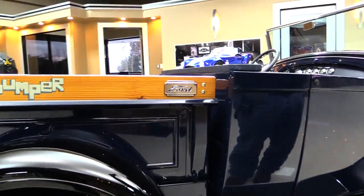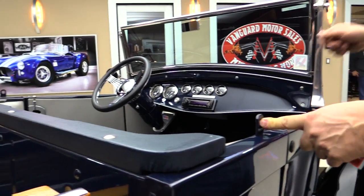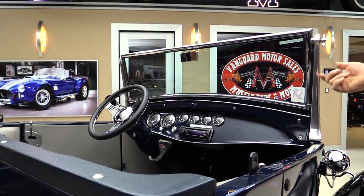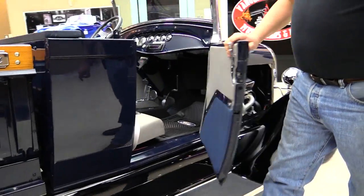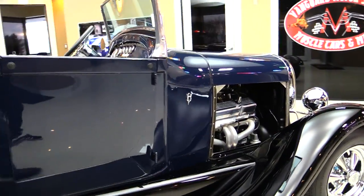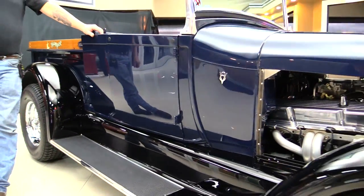Check out the pictures — we've got a lift-off top. Just two bolts, one on either side, and then it attaches up here on the windshield. Real easy on and off. Doors operate nice and smooth. And at Vanguard Motor Sales, we are the largest non-consignment dealer in the United States.